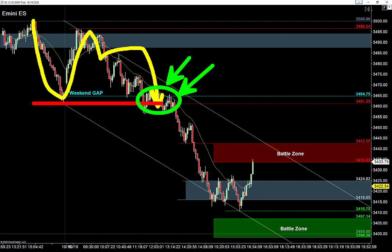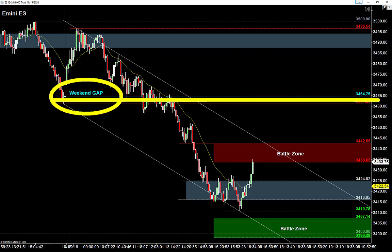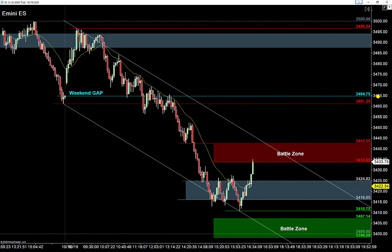Right around that time we also heard news from the White House that no stimulus package had been agreed on, along with a couple of M&A announcements that fell apart — you can definitely see that dragged the market lower. We got a pretty strong move down today. They popped it up, came back down, filled the weekend gap. I'm going to leave that weekend gap on there for the rest of the week. Friday's closing price at 3464.75 is going to be a magnet for the rest of the week.